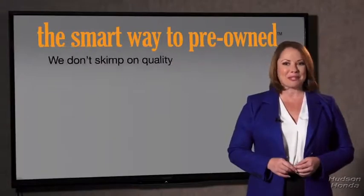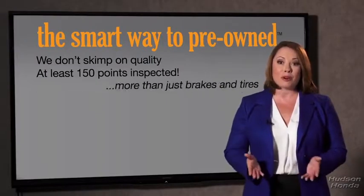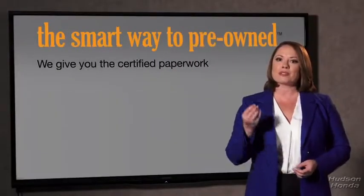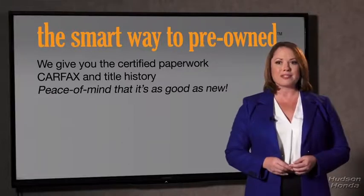That's why we don't skimp on quality. All of our pre-owned vehicles go through at least a rigorous 150-point inspection, checking more than just brakes and tires. The best thing I like about the smart way to pre-own, besides the great price I got, is that I know I bought a good car. Why should you worry if the odometer's been rolled back, or you're the victim of a salvaged or rebuilt vehicle, or worse, a washed title? We give you the certified paperwork, along with the car facts and the title history, providing you with the peace of mind that your certified pre-owned is as good as new.